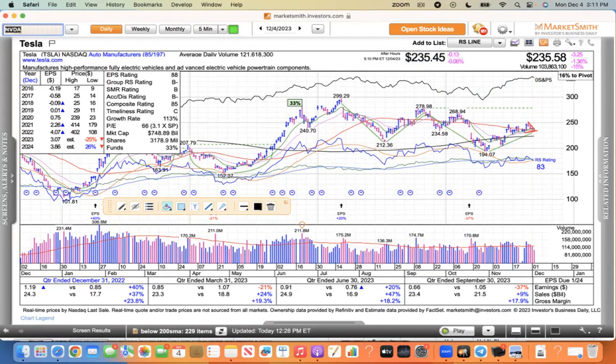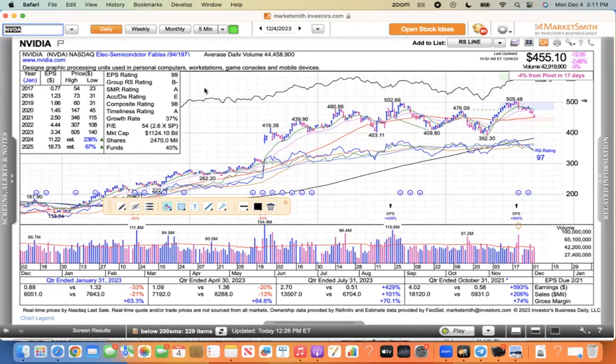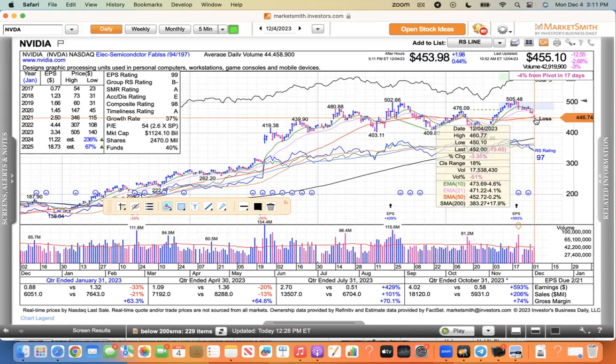NVIDIA — they're selling NVIDIA. This one came down to its 50 today. A lot of these large-cap stocks, not even just the mega-cap 7, are being sold.